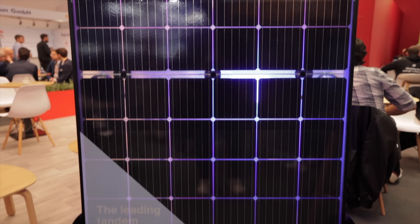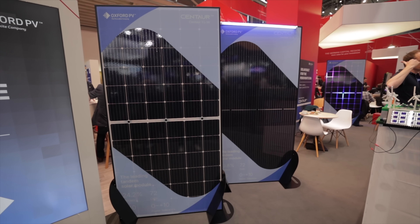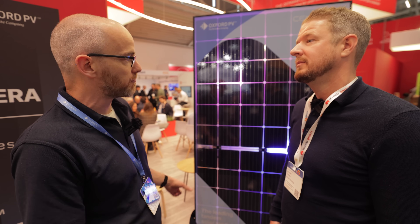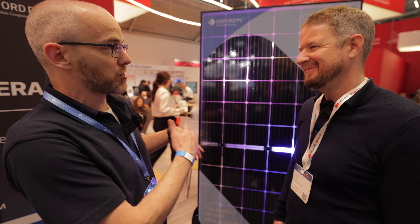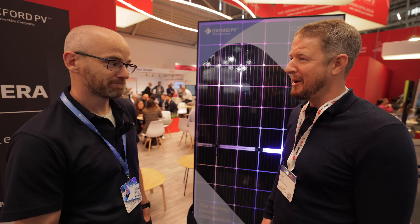On bifaciality: every module they make can be made bifacial. They have both black and white versions available depending on the application. It works much like a standard silicon cell for bifacial applications, and can deliver an extra 20% energy yield depending on the installation - something particularly valuable in field installations. There are some new measurement challenges for the industry in how to test a tandem cell bifacially and establish the right test protocols, but the panels have been demonstrated on their roof in Brandenburg and the bifacial gain is real.